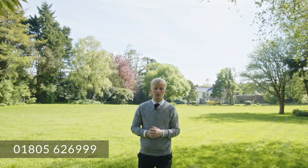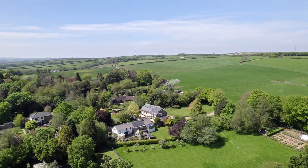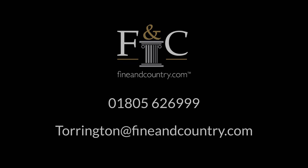Now if you'd like to live in a peaceful location and feel like this could be the perfect property for you, then please get in contact on the number below and we'd be more than happy to help. I'll see you next time.